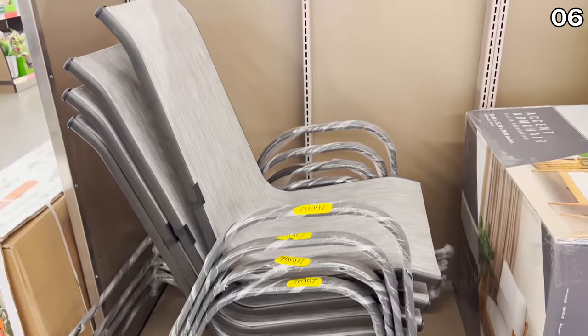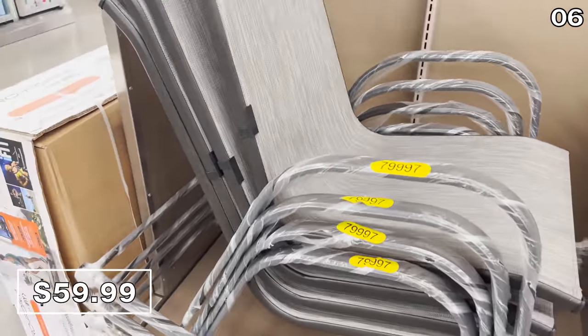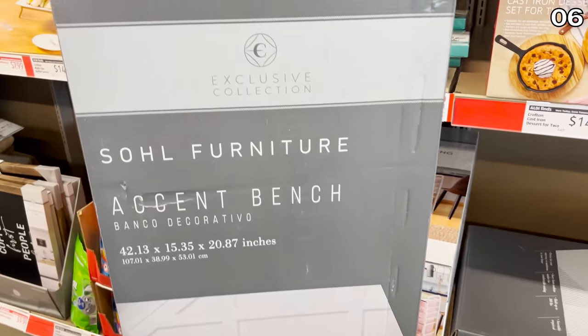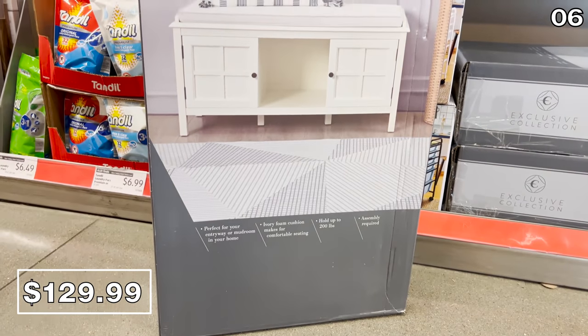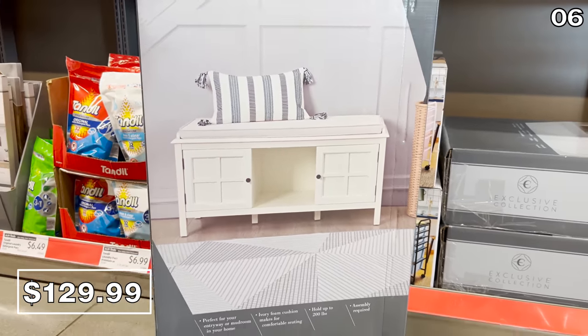These stacking outdoor rocking chairs are 60 bucks — they look to be surprisingly large for the price and seem very well made. Finally, ideal for doing up your shoes or just for an entryway, this indoor accent bench at 130 bucks kind of looks like a TV console. I like the ivory color, so you could easily paint this later down the line if you prefer.